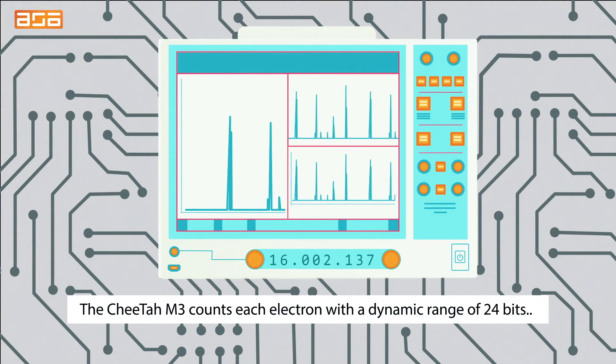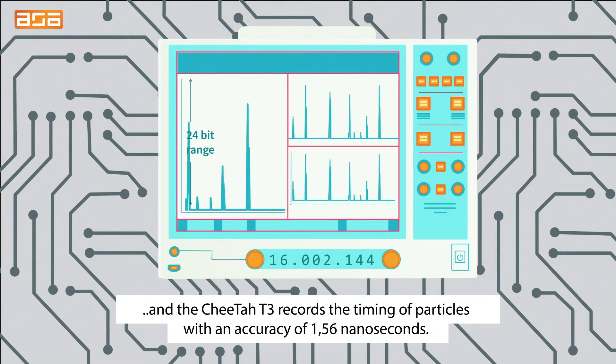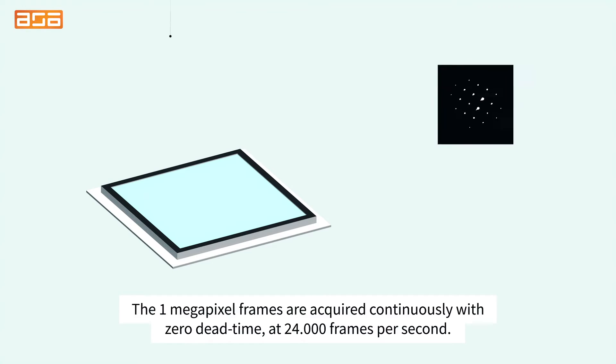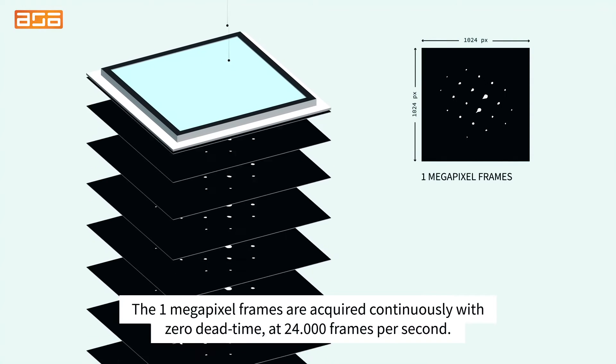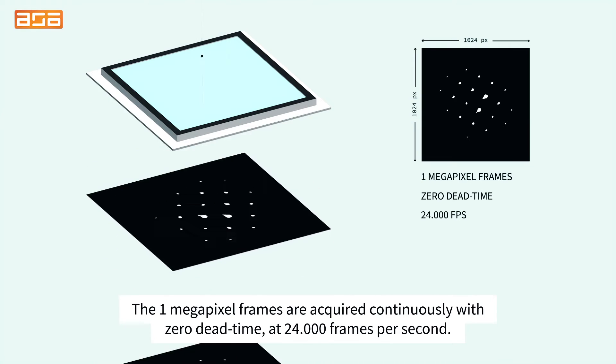The CHIDA M3 counts each electron with a dynamic range of 24 bits, and the CHIDA T3 records the timing of particles with an accuracy of 1.56 nanoseconds. The 1-megapixel frames are acquired continuously with zero dead time at 24,000 frames per second.